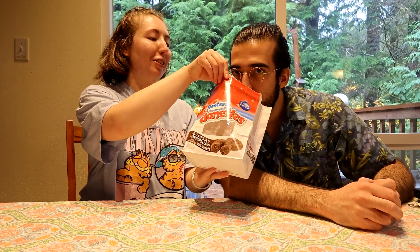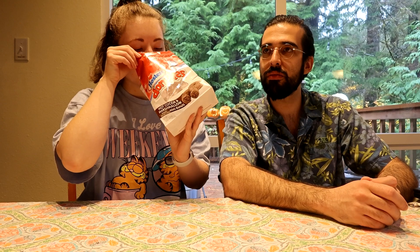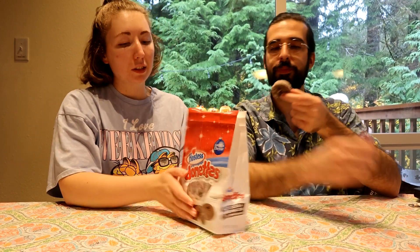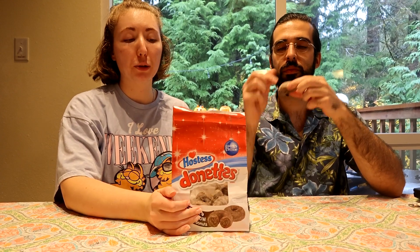Smells like a generic donut — smells exactly like just regular old box glazed donuts. So are you someone who likes donuts? I do. I like them too. Yeah, I actually like these donuts a lot. I like Hostess in general too.